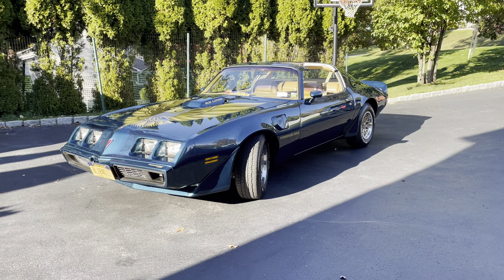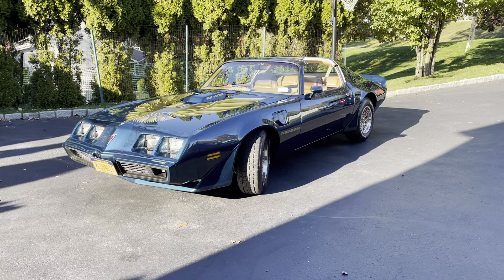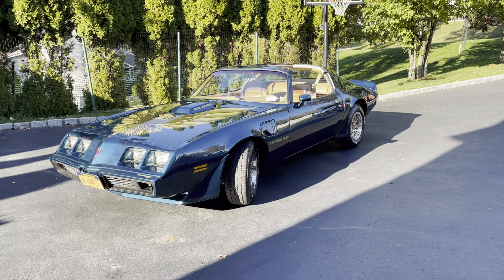Hello, ladies and gentlemen, and welcome to Motor Mouth Nation, another episode of Interview with a Classic.